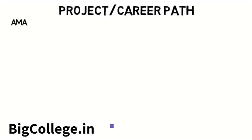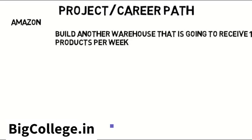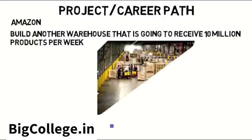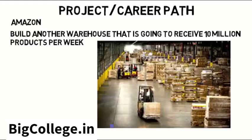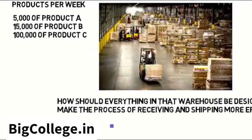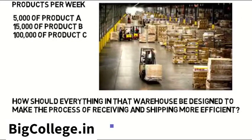A project you could see in class — which is also a career path — would be looking at something like Amazon. Let's say Amazon is going to build another warehouse that is going to receive 10 million products per week that it will eventually ship out to people. So it might receive 5,000 orders of product A, 15,000 of product B, 100,000 of product C, and so on per week. The problem is: how should everything in that warehouse be designed to make the process of receiving and shipping products the most efficient?